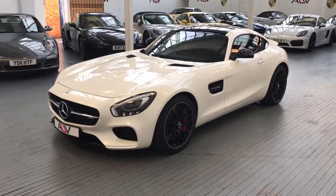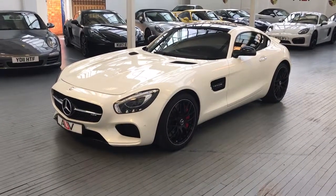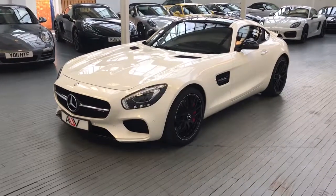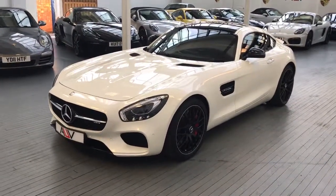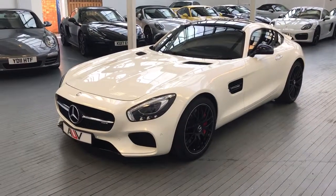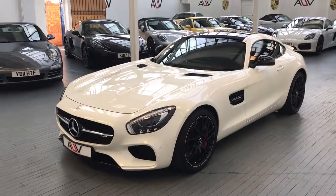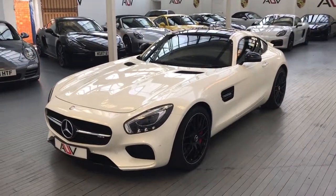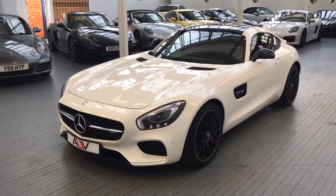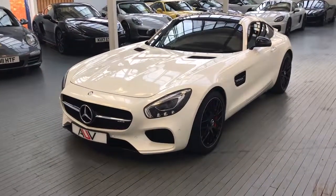Hi guys, my name's Rob, I'm the sales manager here at AUV Porsche and Prestige. Today I want to show you our Mercedes AMG GTS Premium. This car is a 2015, November 65 reg, covered just 9,000 miles, finished in diamond white metallic. It's the S model which is the 4-litre twin-turbo V8 engine with 503 brake horsepower, 0-60 in just 3.7 seconds and a top speed of 193 miles per hour.